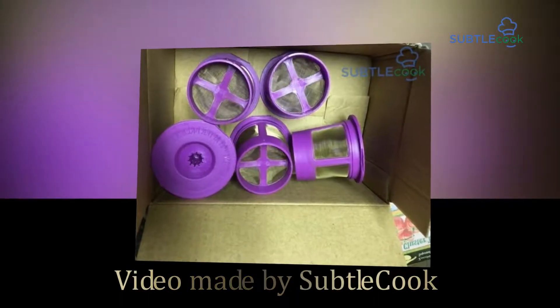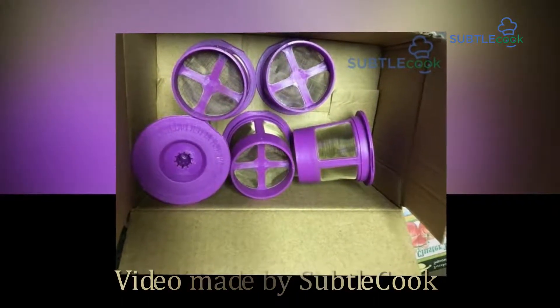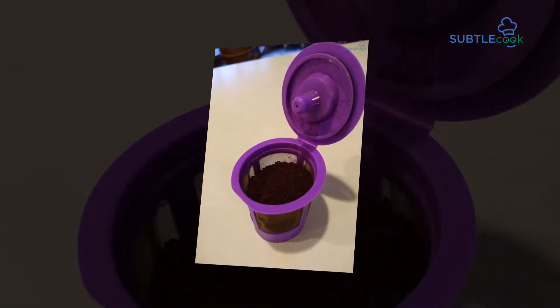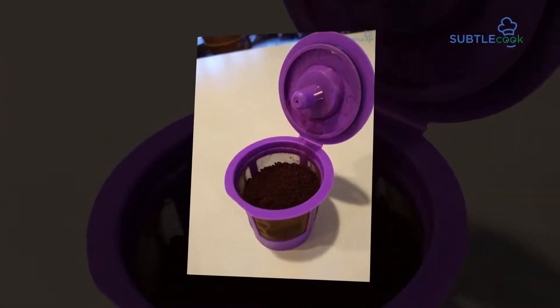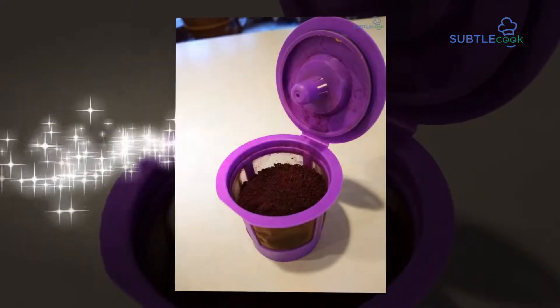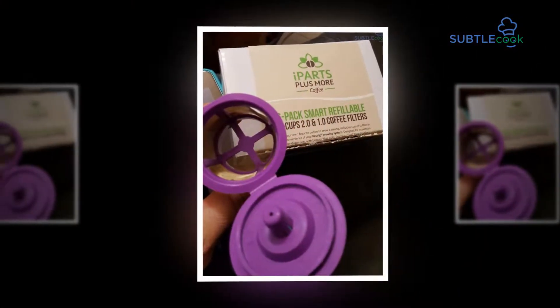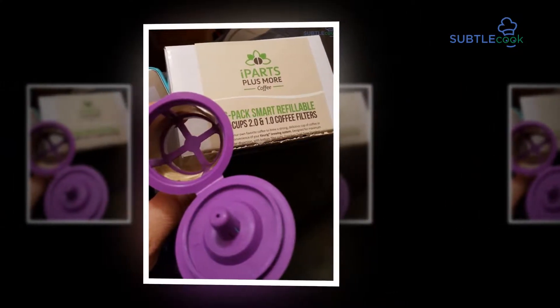Hi everybody and welcome to the SubtleCook.com YouTube channel. Today we're going to be doing a reviewing of reusable gold-plated mesh coffee filters. A cup of entirely made coffee keeps all your tension away. It is a small packet of flavor and joy in every day's busy life.